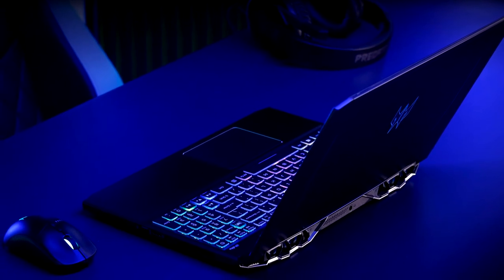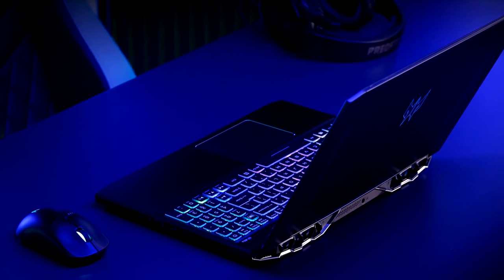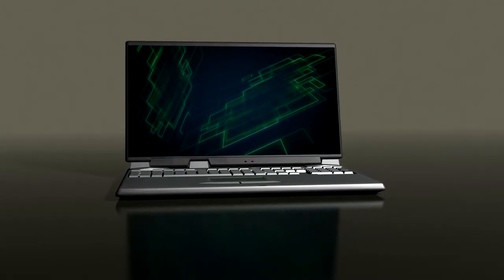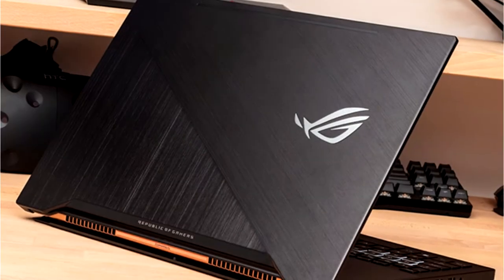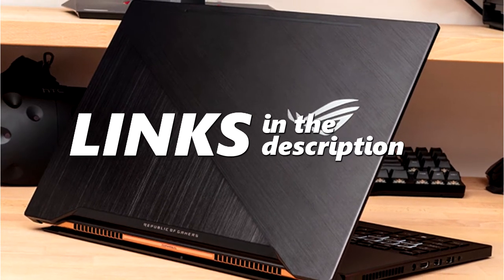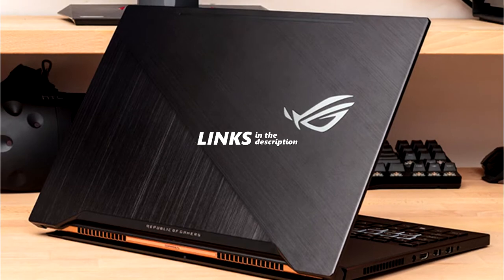Are you looking for a desktop replacement laptop in 2020? In this video, I will show you the best desktop replacement laptop 2020 based on my personal opinion and hours of research. If you want more information and updated pricing on the products mentioned, be sure to check the links in the description down below.